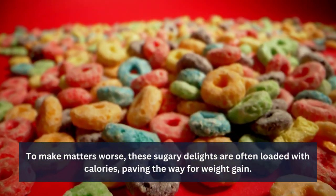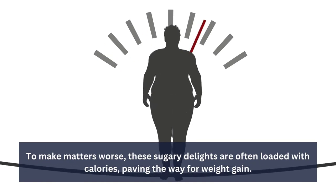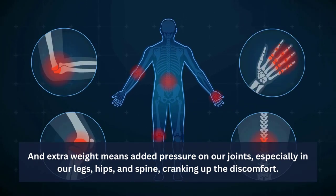To make matters worse, these sugary delights are often loaded with calories, paving the way for weight gain. And extra weight means added pressure on our joints, especially in our legs, hips, and spine, cranking up the discomfort.